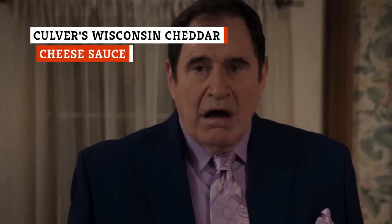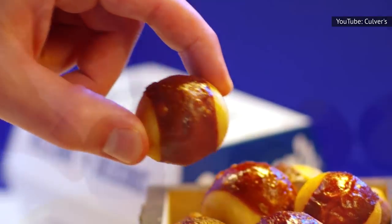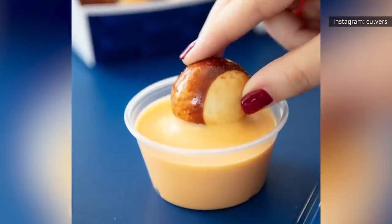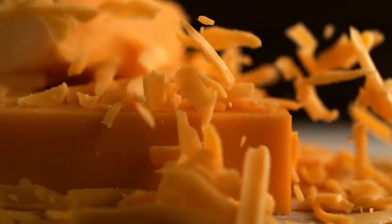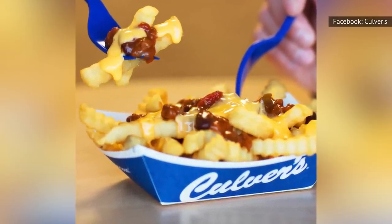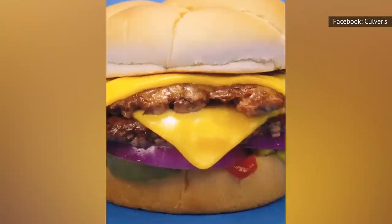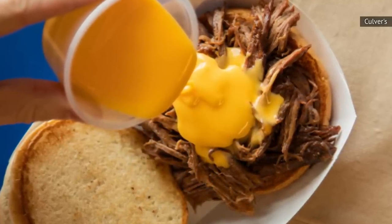Any cheese enthusiast knows that hot, gooey queso just has that special leg up on the firm stuff. Anyone looking to score themselves a dippable cheese would find themselves beaming with joy at Culver's. Culver's offers customers a Wisconsin cheddar cheese sauce for those of us that have a craving for gooey queso at all hours of the day. The blend of Wisconsin sharp cheddar and fresh dairy make for the perfect accompaniment for several of the chain's menu items. Pour extra cheese onto an order of chili fries, and you have something totally irresistible. An order of the pretzel bites just wouldn't be the same without some melted cheese on hand. Or drizzle a hefty amount of that cheddar-y nectar over a butter burger or pot roast sandwich for an additional layer of tangy richness.